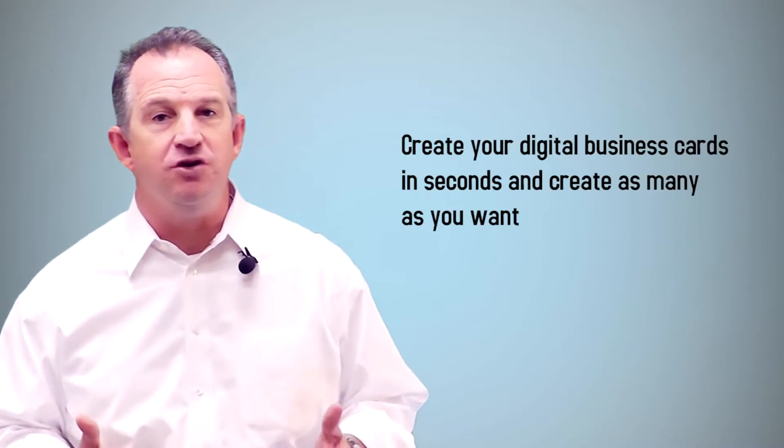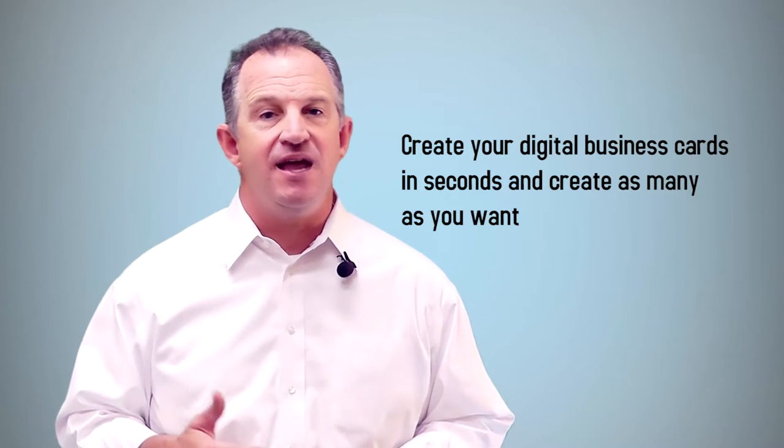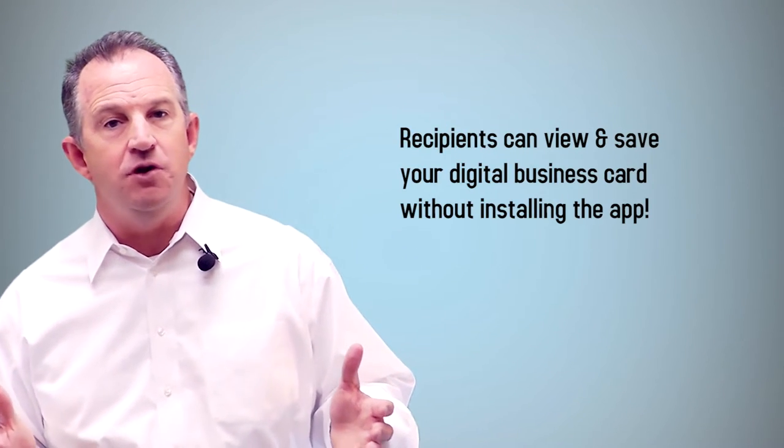There is one though that has fared really well through the app craze, and that's Haystack. It's still free and it's gotten even easier to use and more feature-rich. You can create your digital business cards in seconds, create as many as you want, and easily share them via email, text, vCards, and social media.